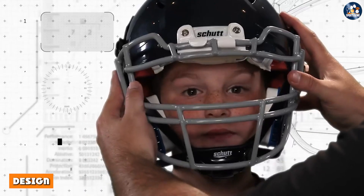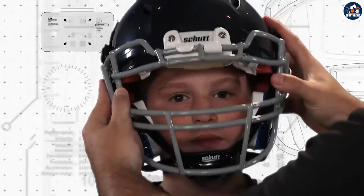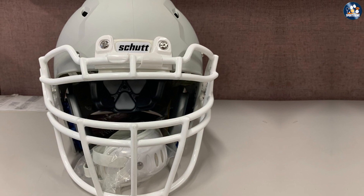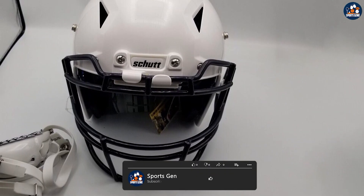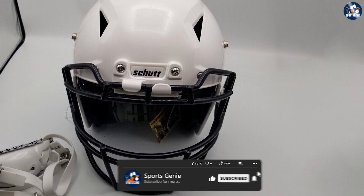The helmet is constructed with a durable polycarbonate shell that provides excellent impact resistance. The helmet's shell is also lightweight, so it won't add unnecessary weight to the player's head. The interior padding is made of high-density foam that conforms to the player's head for a custom fit. The padding is also removable and washable, making it easy to keep the helmet clean.